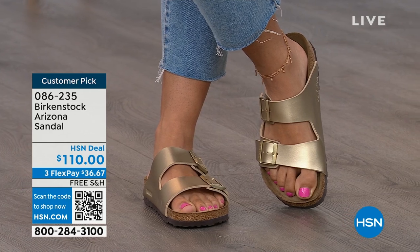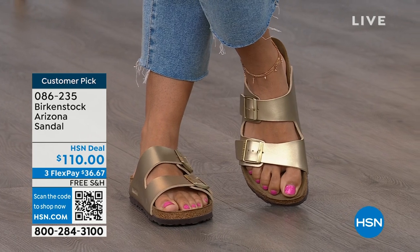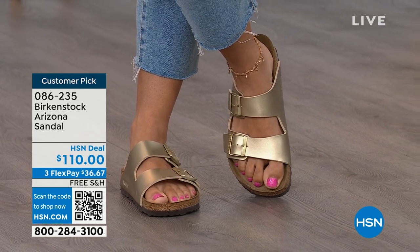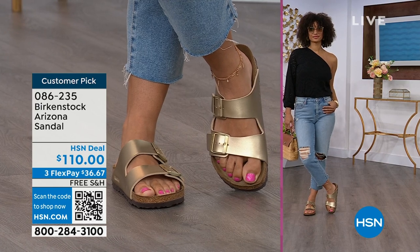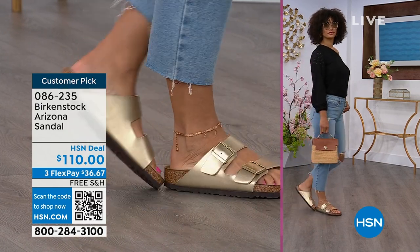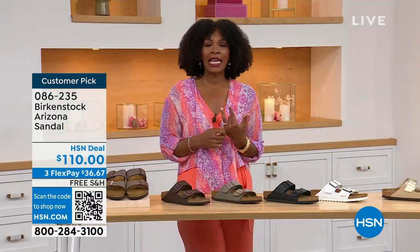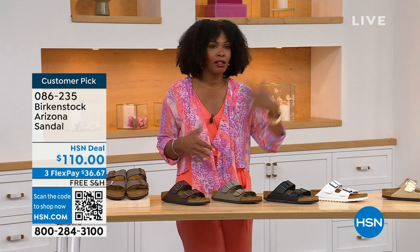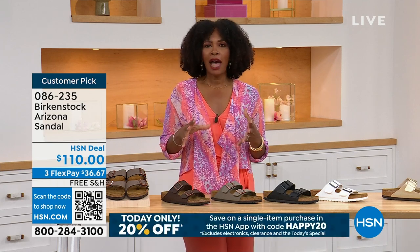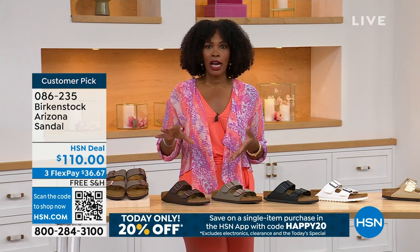Birkenstock is that go-to shoe in your closet. You can wear it with denim, dresses, or athleisure outfits. This is the it sandal of the season but also all about health and wellness — you are going to feel great. Your feet are going to be happy and you're going to look good. When you are comfortable, you do kind of walk differently. You're not shifting, not thinking about your feet hurting. If you're on vacation and sightseeing — you don't know how long you'll be on your feet — you want a shoe you know is going to feel good.